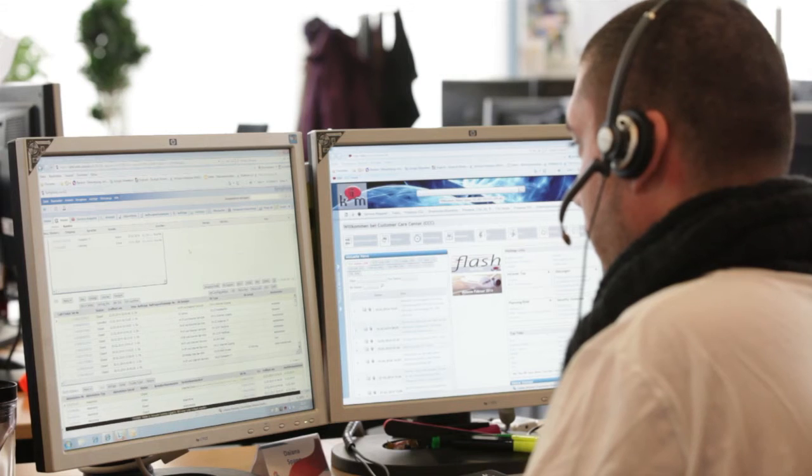All the relevant data is presented very simply and reliably at a glance, providing the starting point for an optimum customer experience.